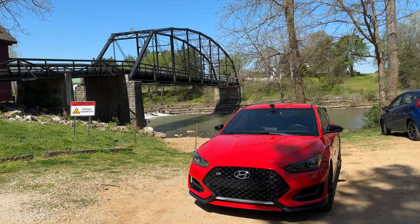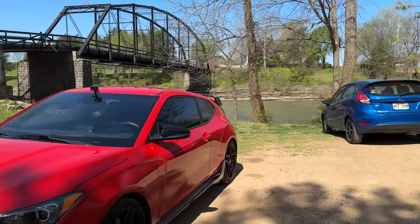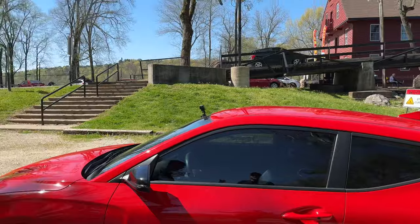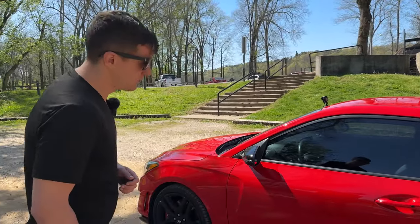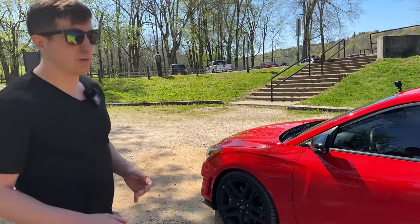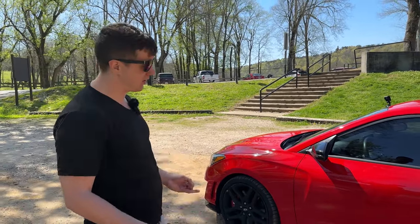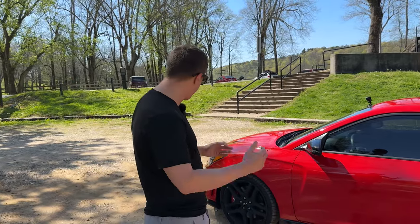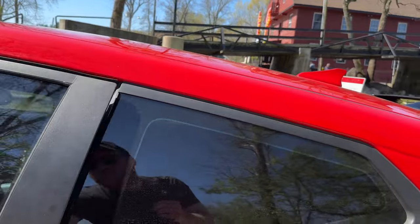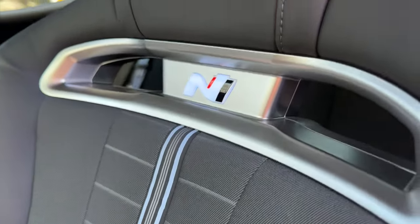So we have the 2022 Veloster N, last year of it in red, and we'll check out the interior in a second. The 2022 is significant because it's the last year — they threw the performance pack in as standard. Everything pretty much came fully optioned in 2022: lane keep assist, electronic LSD, performance tires. Every upgrade you could have came with it. And one of the coolest things is the N lights up on the seats.